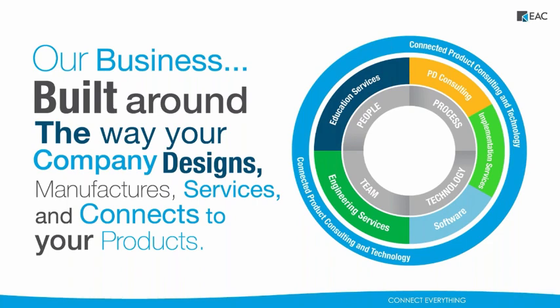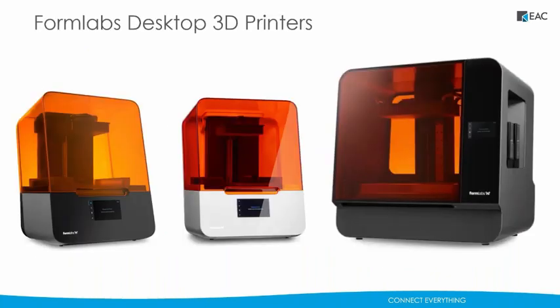We are also a commercial reseller for Formlabs, offering a series of the Form 3 desktop SLA printers at packages starting as low as $34.99. EAC is just the company you need to partner with to get all the technology you need at the forefront to make your team successful so you can continue to do the things that you do best.